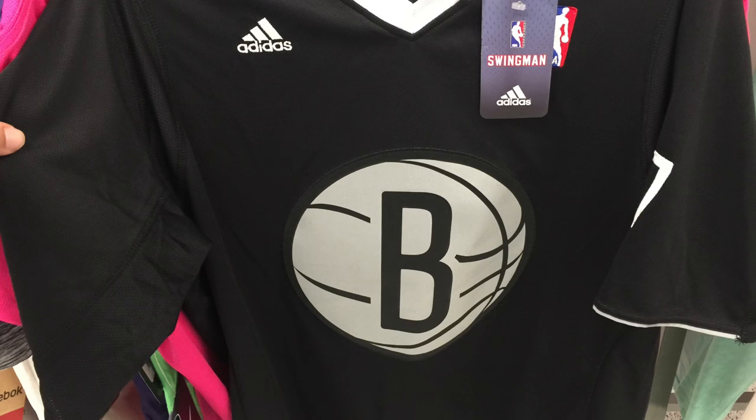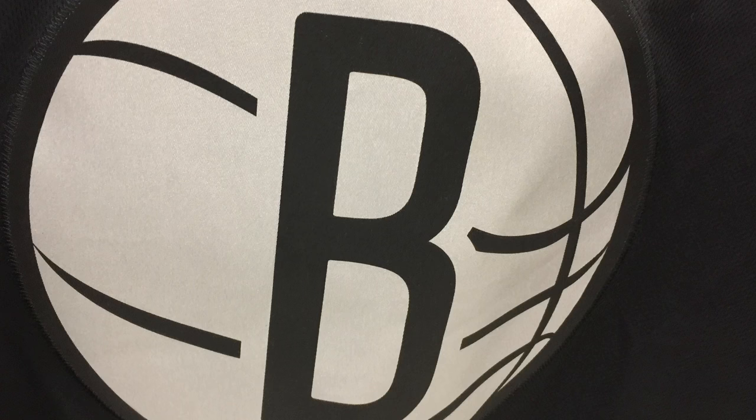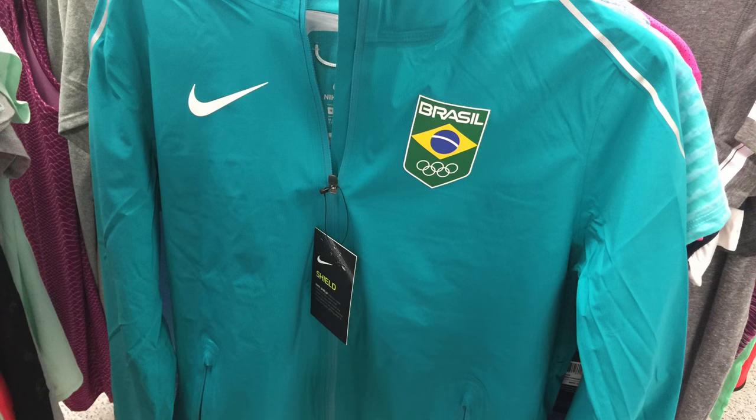Joe Johnson Swingman Nets jersey with the sleeves, found in the women's section at $9.99. I've seen a lot of different jerseys in the women's section lately. There you can see the logo. Honestly, I'm glad Nike's going to get rid of these sleeves when they start making the new NBA jerseys — so I would pass on them, they don't sell very well.